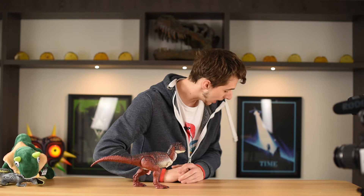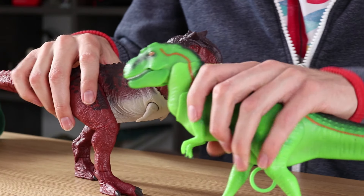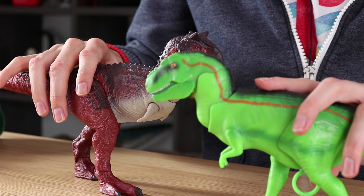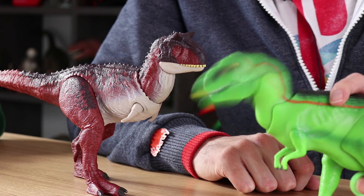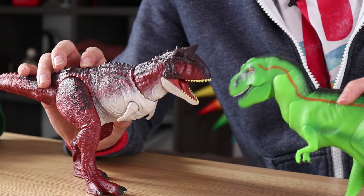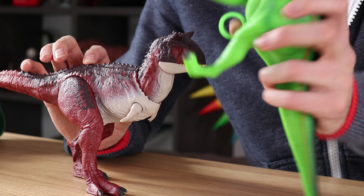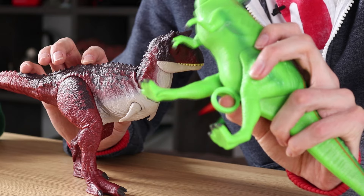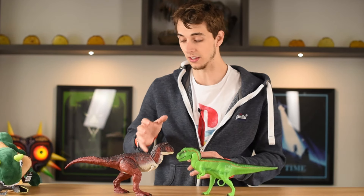When I was a young whippersnapper, I went to the Natural History Museum in London and picked up this toy. This is some sort of Allosaurus and weirdly enough has exactly the same feature — except instead of a cool little button on the back, it was just this little keyhole on the underneath which you would end up clicking and that would make the head go. I managed to go in my parents' attic and dig this guy up.